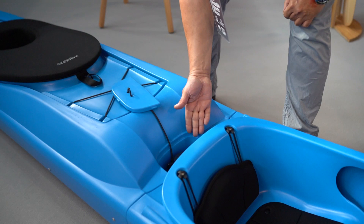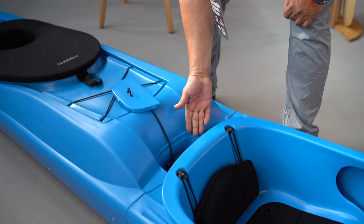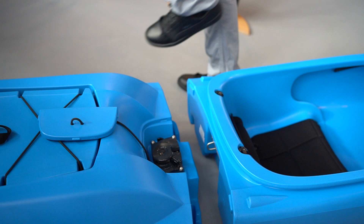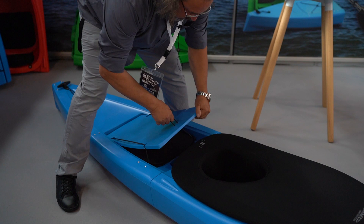This is our patent pending lock system. And so — you're separated. We can then make a solo kayak from that.